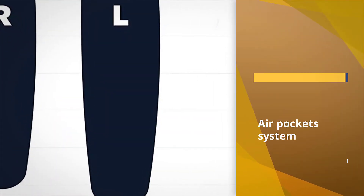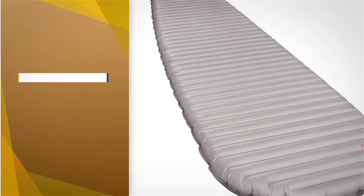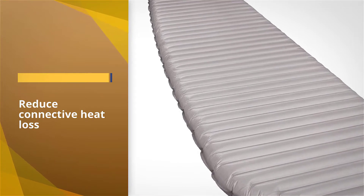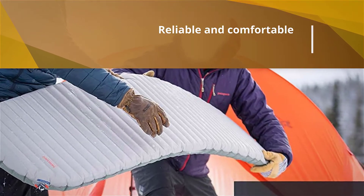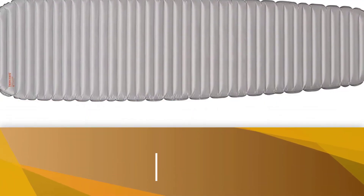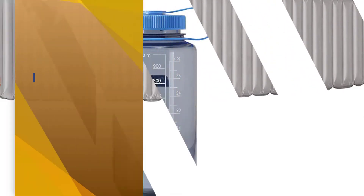The NeoAir provides the perfect combination in terms of weight at 590 grams. The pad's warmth comes from four layers of reflective material and air pockets that reduce convection. If you're looking for a reliable, comfortable, warm, and durable sleeping pad, look no further than the Therm-a-Rest NeoAir XTherm. With an added more durable layer of fabric on the bottom side, the pad is less susceptible to damage.